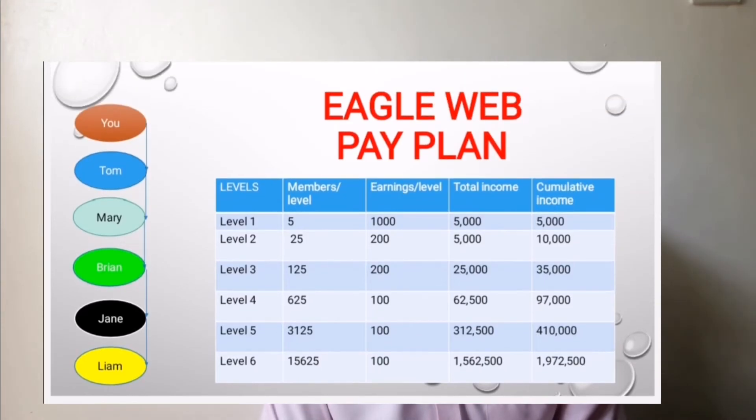In fourth place we have network marketing, also known as referral or multi-level marketing. This is where you earn when you refer someone to join Eagle Web Technology. Eagle Web Technology has a good compensation plan: for level one you will earn 1,000 shillings, for level two you will earn 200 shillings, same case with level three at 200 shillings, and for levels four to six you will earn 100 shillings. I'll leave the compensation plan on the screen so you can confirm.